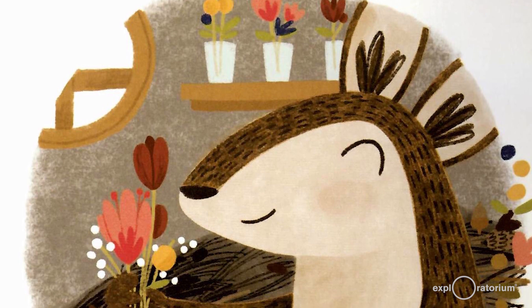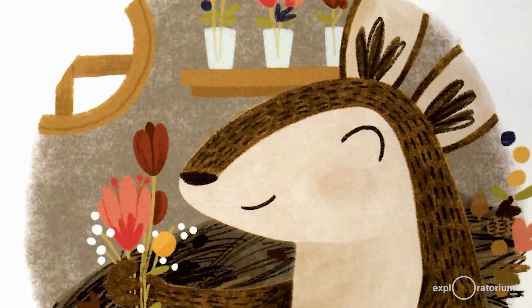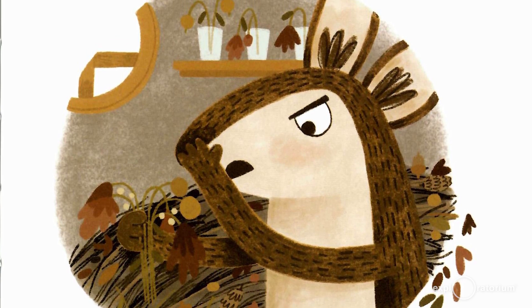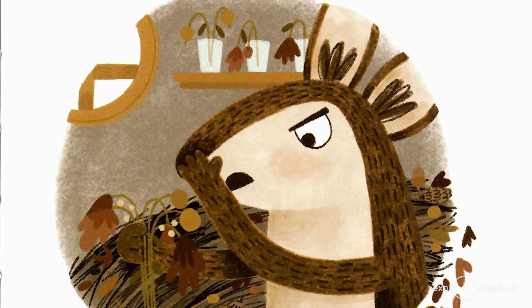Mr. Pack Rat was delighted with his colorful midden for about a week. But then the flowers did what flowers do. They withered and turned brown. Mr. Pack Rat was back to a one color midden. And the dead flowers kind of stank. "Ew," he cried. "I'm going out."